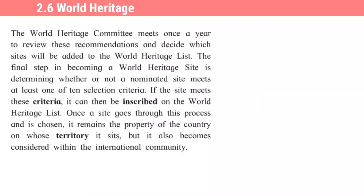The World Heritage Committee meets once a year — yaa World Heritage Committee chi bhaithak varshatna ekda hoti — once a year — kashakarta? To review these recommendations and decide which site will be added to the World Heritage List. Yaa shifarasinsha review karanasaati ani konte sthadhan World Heritage List madhe samavish karaychay he tharavanasaati. Hi meeting varshatna ekda hoaste.